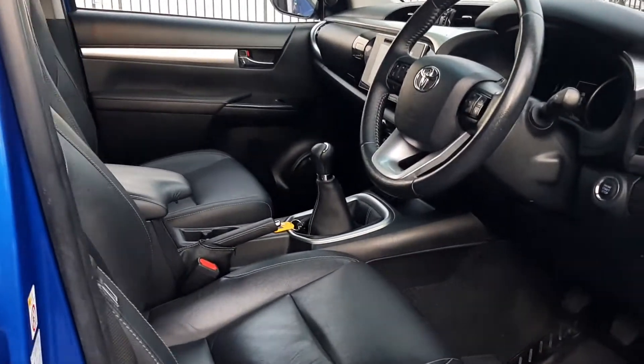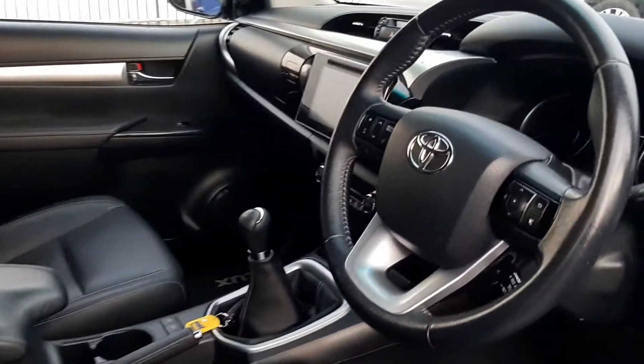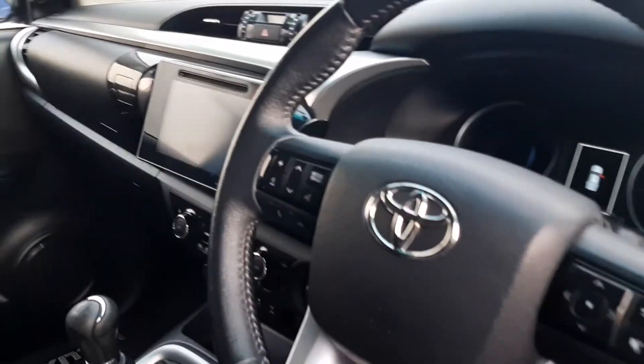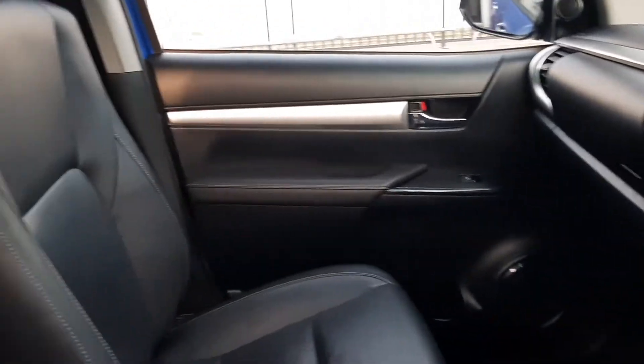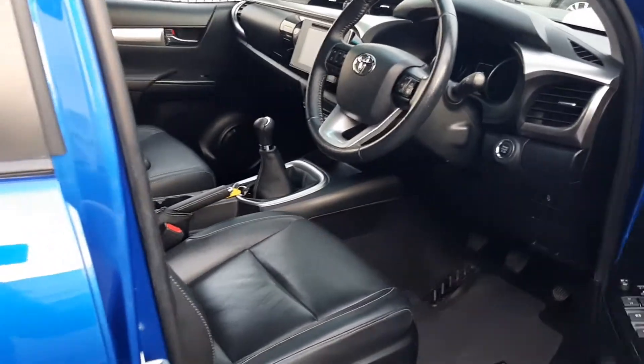This vehicle is manual six-speed, it's got leather interior, and it's done around 32,000 ks. Come down and view it today — we'll see you soon.